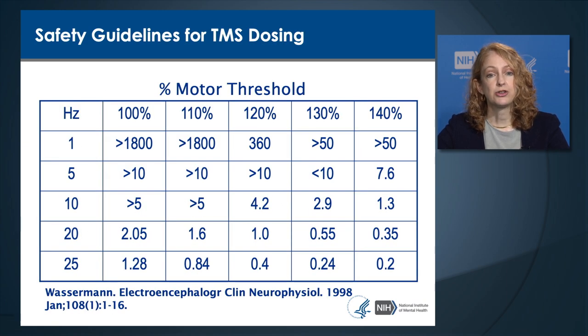The safety guidelines table shows, for each combination of frequency and intensity, how long the train duration should be to prevent seizure risk. Frequencies on the table range from 1 to 25 hertz (rows), and intensities range from 100% to 140% above motor threshold (columns). The numbers within the table reflect maximum safe train duration in seconds. For example, at 10 hertz at 100% of motor threshold, the maximum safe train duration is 4.2 seconds. At 1 hertz at 100% of motor threshold, very long trains have been found safe.